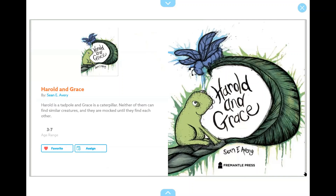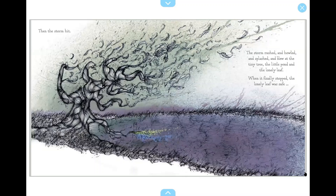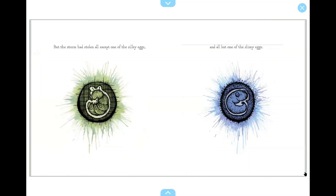Harold and Grace by Sean E. Avery. A lonely leaf grew from a tiny tree beside a little pond. Some silky eggs were stuck to the underside of the lonely leaf, which hung just a pebble splash above some slimy eggs in the little pond. Then the storm hit. The storm rushed and howled and splashed and blew at the tiny tree, the little pond, and the lonely leaf. When it finally stopped, the lonely leaf was safe. But the storm had stolen all except one of the silky eggs and all but one of the slimy eggs.